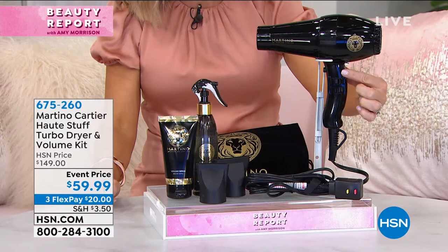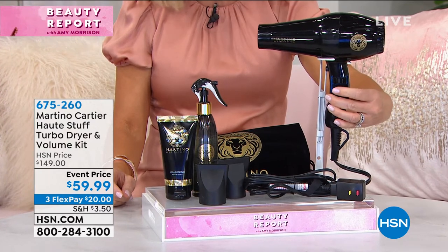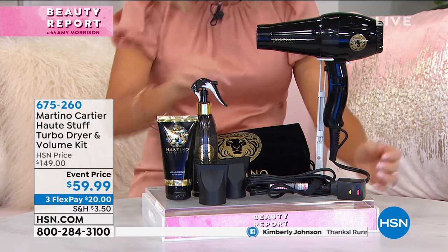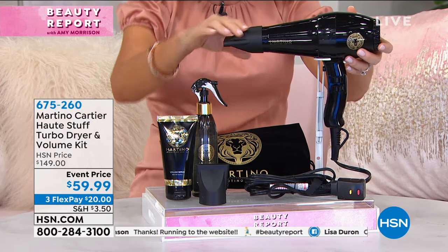I just want to show everybody some of the details on here. When you look at this, you've got the cold shot here. Right here are all of your knobs so that you can have this on low, medium, or high. Same thing, you've got heat setting, so you're not blasting your fine hair if you don't want to. You've got the attachments — don't throw them away, ladies. You need the attachments. So if you are blow drying your hair in sections, you've got that here.